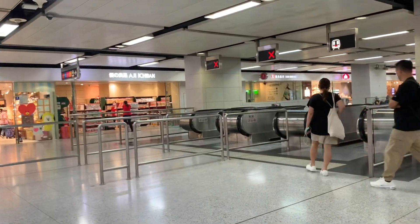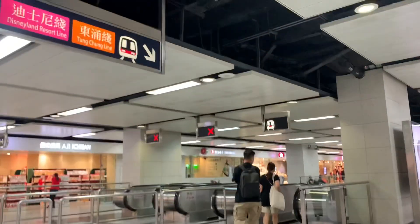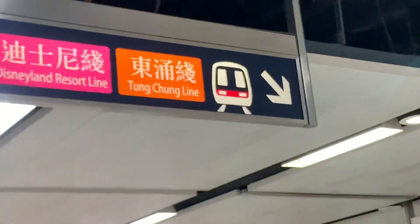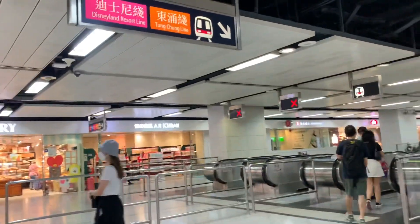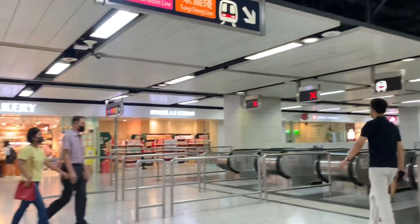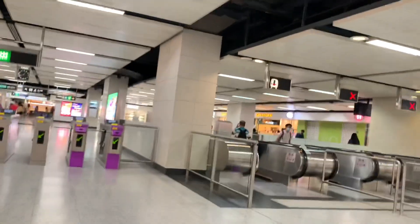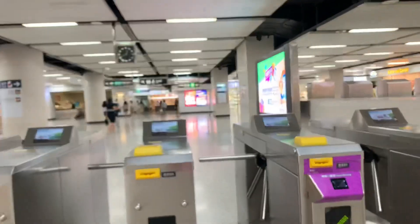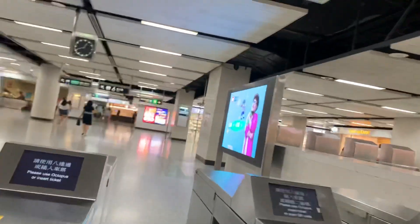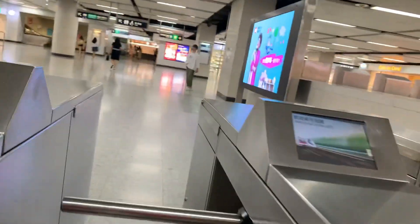For the Tung Chung line, you ride the orange line towards Tung Chung, then transfer at Sunny Bay towards Disneyland. So we are now at Exit D, E, F — I've already hit 6.7 kilometers on my step count.